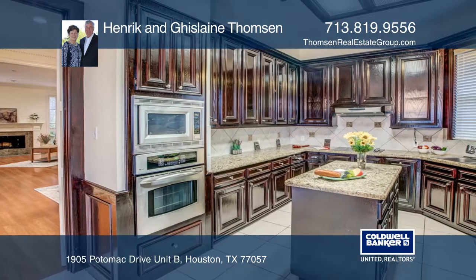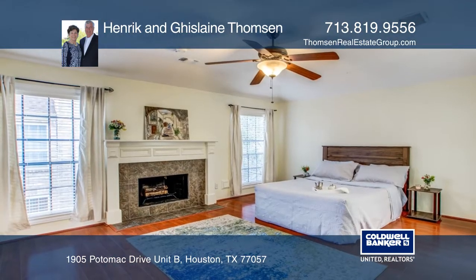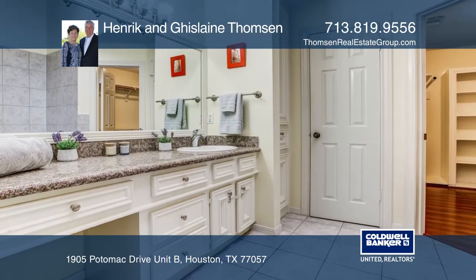The home also includes many upgrades, such as hardwood floors, remodeled kitchen and baths, and more. This home has been impeccably maintained and shows pride of ownership. It's offered for sale or lease.